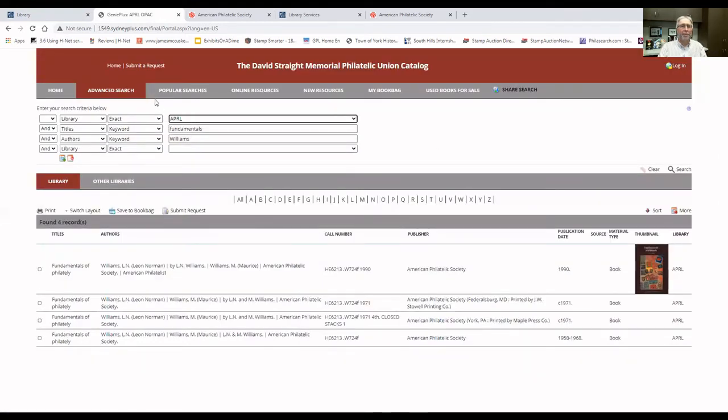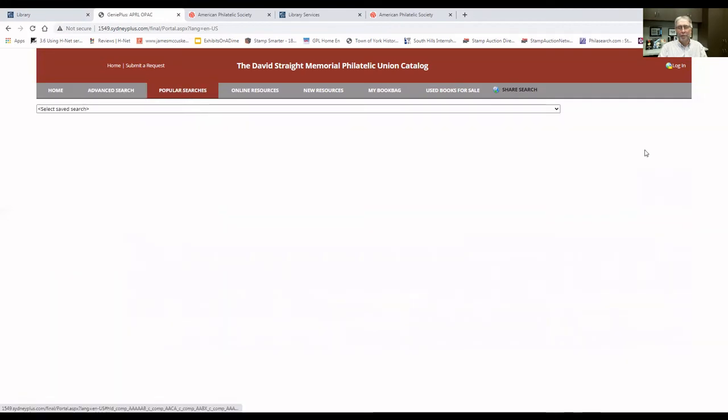The next tab at the top of the page is called Popular Searches. This is a page we haven't filled out a lot yet — this is where the library staff are going to put in some of the more popular searches done in the catalog. For example, if we find a lot of people looking for introductory materials about stamp collecting or philately, we can put a search in here titled 'Introduction to Philately,' and you could click on that in this dropdown menu to search for that popular literature. We could put things like American revenues, or the postal history of Germany — whatever we find might be a popular search term that people use on a regular basis. This is something we're still in the process of filling out.